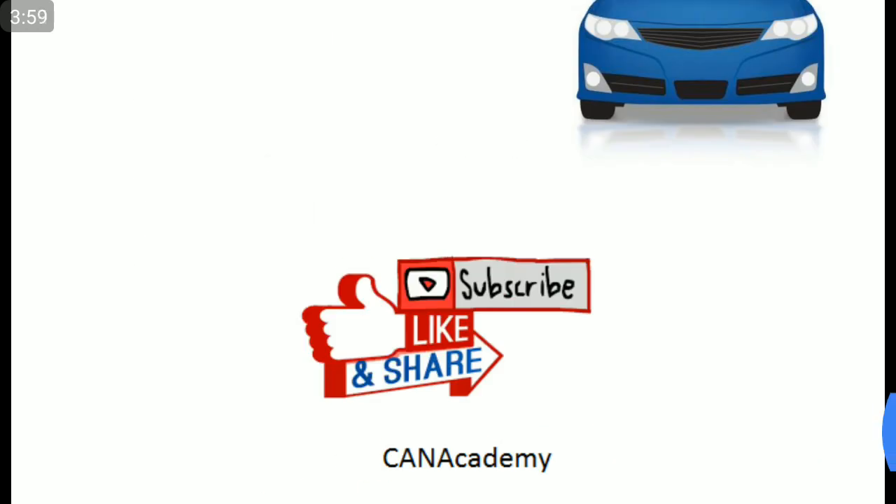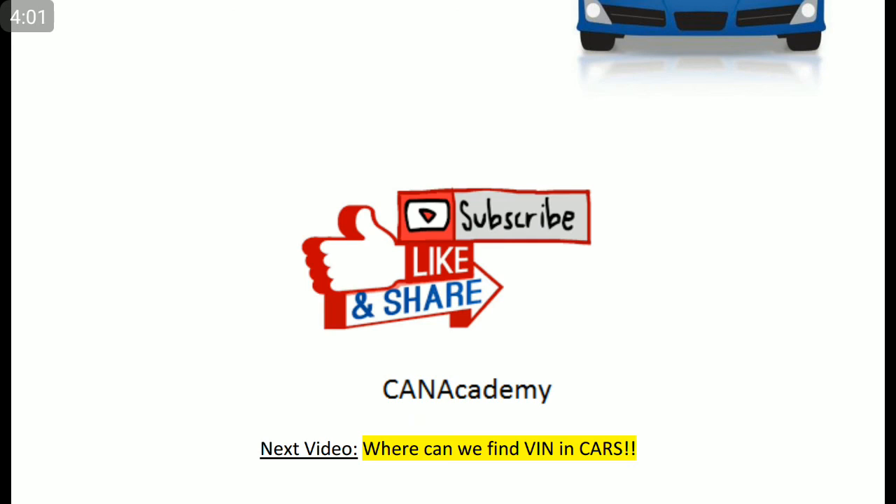If you like this video, please hit the like button, and if you want more updates on these topics, you can subscribe to the channel.